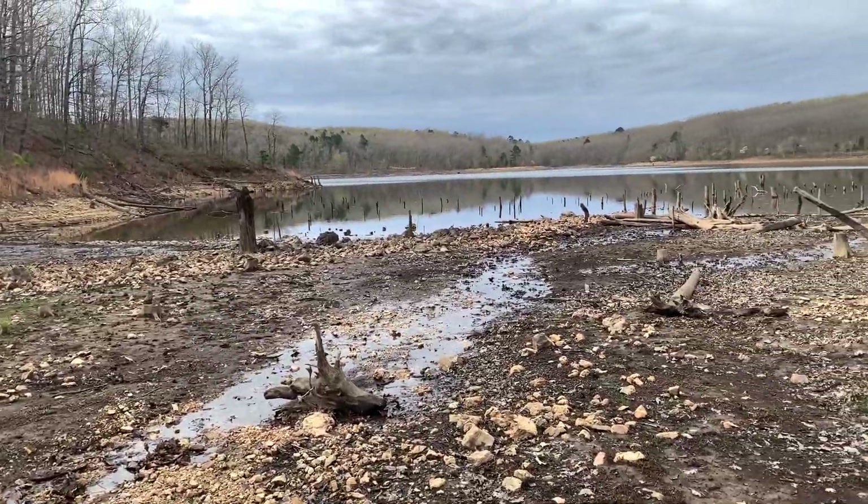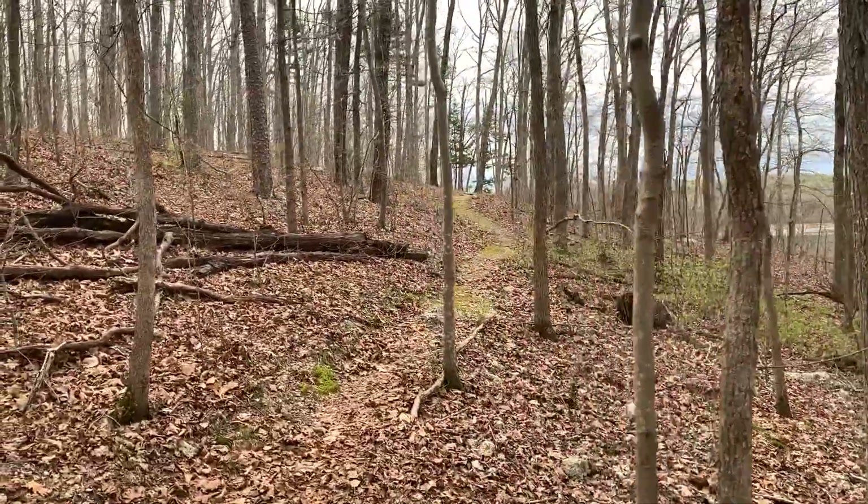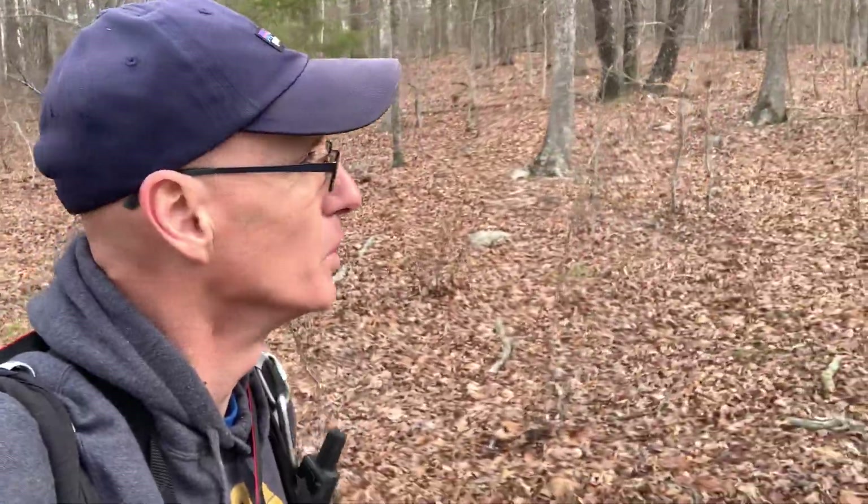The lake is really, really low, so I'm not for sure how that affects the flow of the water into the shut-ins, because it's directly below the dam. There is not a lot of growth here at all. And again, it is about mid-April, so I'm kind of disappointed.